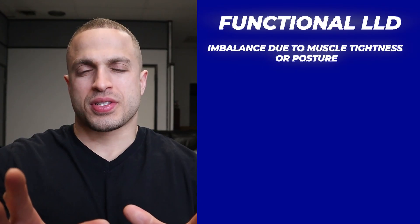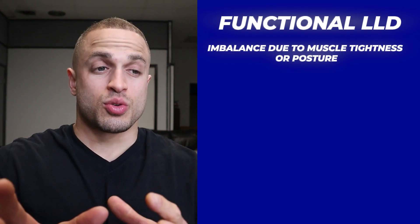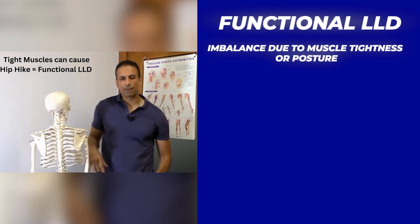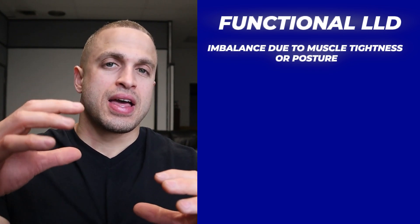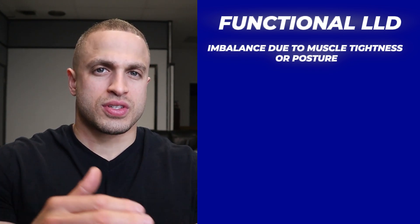When we talk about functional discrepancies, it can get a little tricky because your bones might actually be the same length, but due to muscle tightness, joint restrictions, or even posture problems, your body appears to have a shorter leg. A lot of times a patient will have tighter muscles near their hip and it'll pull it up so much that it causes a hip hike, making it seem like they have a shorter leg on that side, even though the bones themselves are the same length.